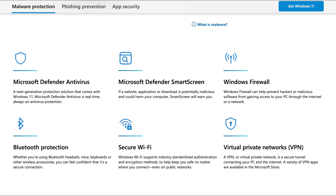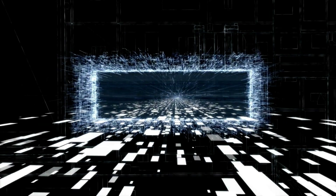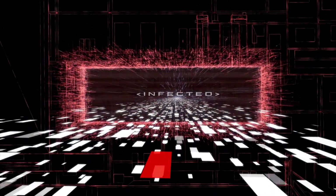With features like Microsoft Firewall and secure Wi-Fi, your connection to the internet is safer than ever. These are digital walls repelling hackers and guarding your borders.